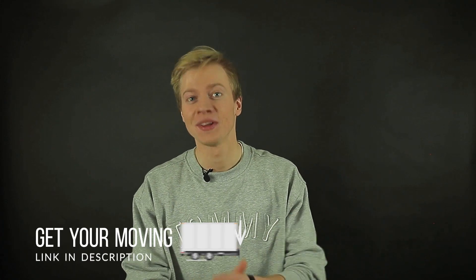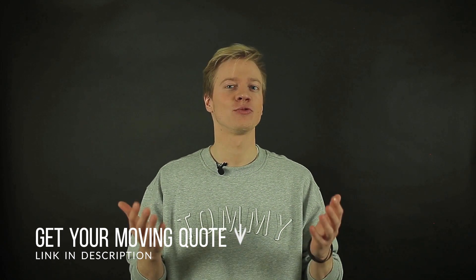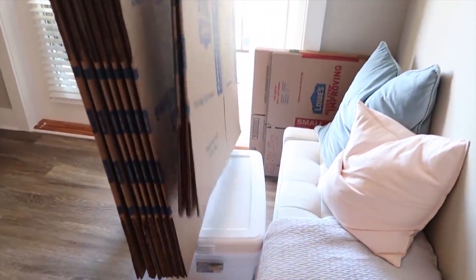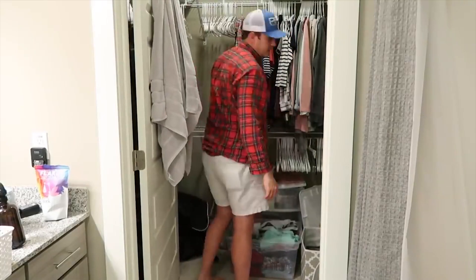In conclusion, it might be too early for you to start packing your essentials box if you just started preparing for the move, but it's never bad to have it planned beforehand. Start making a full list of items you will need for at least 24 hours before and 24 hours after your moving process. Remember, this will save you a lot of money, a lot of time, and a lot of trouble. And as always, good luck with your relocation.